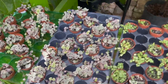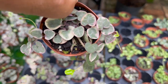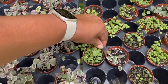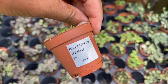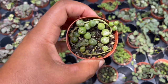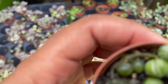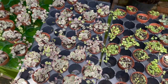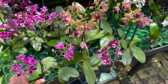Variegated string of hearts, $12.99. String of turtles, $5.99. Looks like some variegated string of pearls, $5.99. These little orchids on the bottom are $9.99.